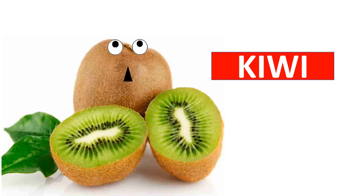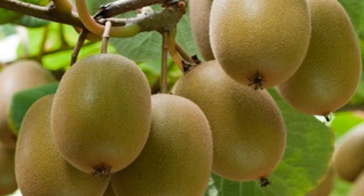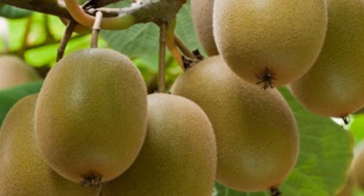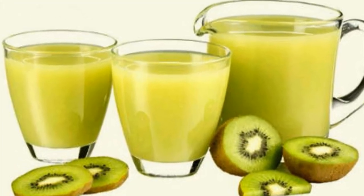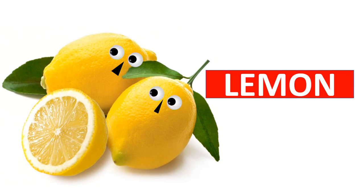Kiwi has a brown skin. Inside the skin is the green flesh. Kiwi is rich in vitamin C, vitamin K, vitamin E, folate, and potassium. Kiwi can also be consumed as juice.